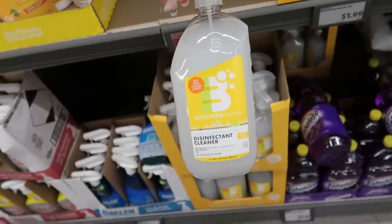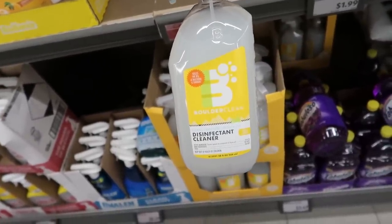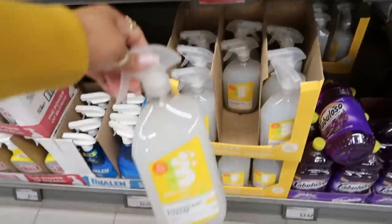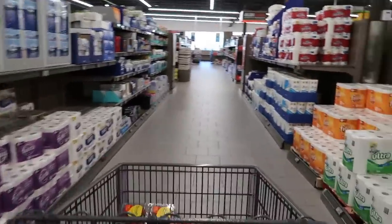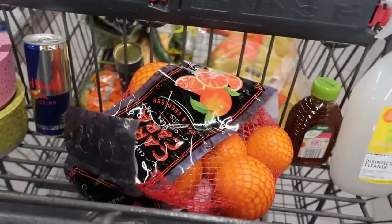Boulder Clean — I don't see a price on this one. Let me know if you use this. This one is fresh lemon. I want to try it. Oh, it's only $0.99 — well, it was $1.50. I guess I could give it a try. Okay you guys, I think that's it for today in Aldi. I got everything I wanted to get and more.